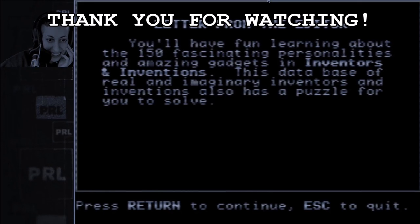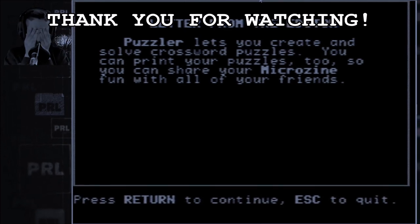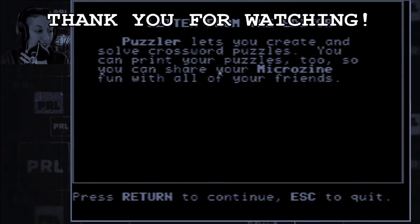Oh, this is special. Oh my god, oh my god. This is amazing. This is so amazing.